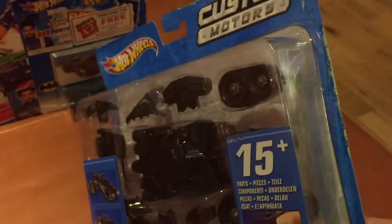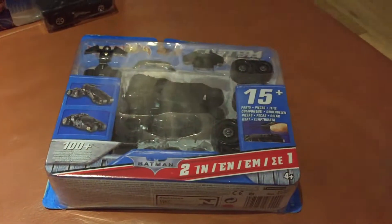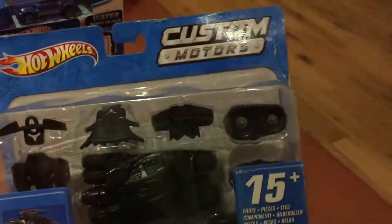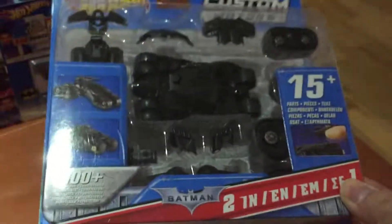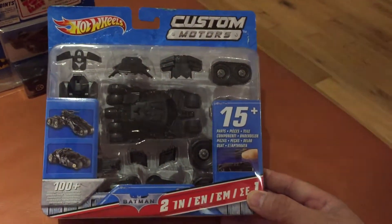Yeah, it can actually be made into quite a number of different cars. It's quite a short video, this one — it's one which isn't really particularly rare as far as Batman cars go, or even as collectibles go.